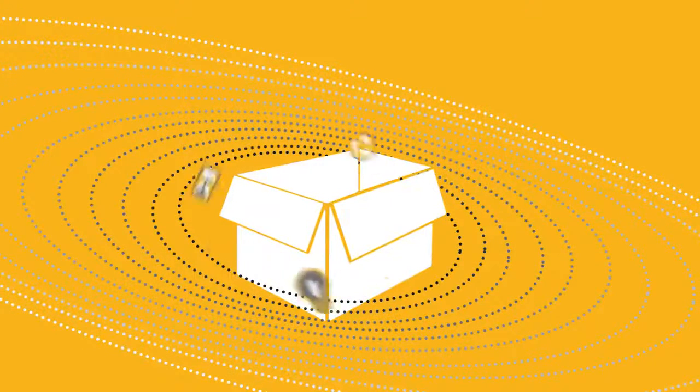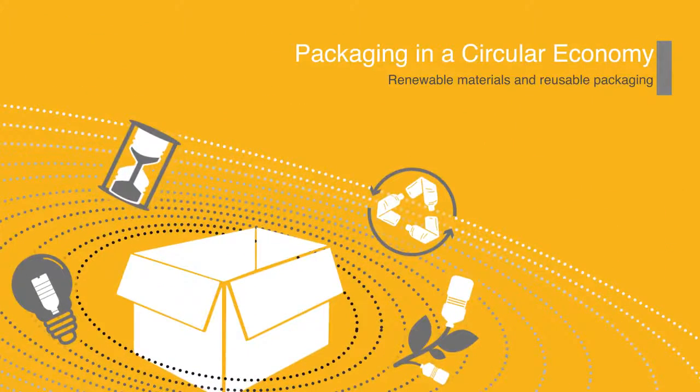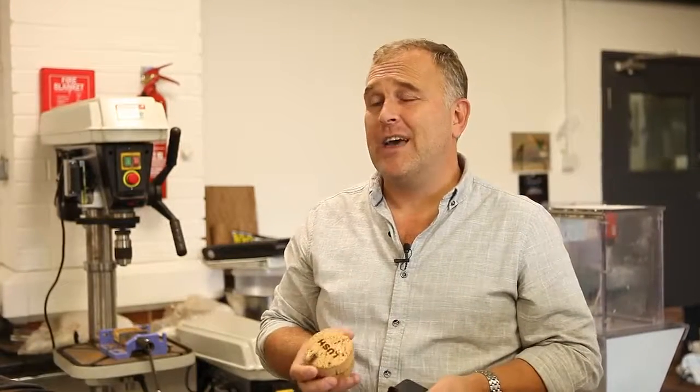Hello, I'm Lee and I'm a packaging buyer at Lush Cosmetics. At Lush we do look to use renewable resources for our packaging. One such item would be the cork pot.